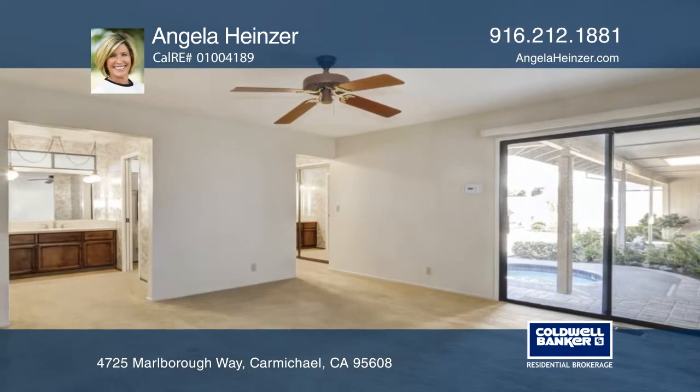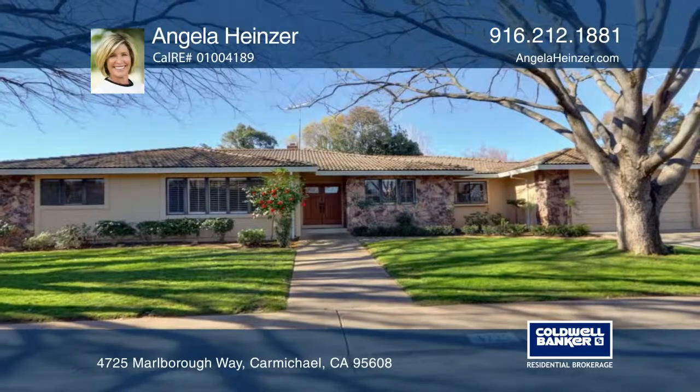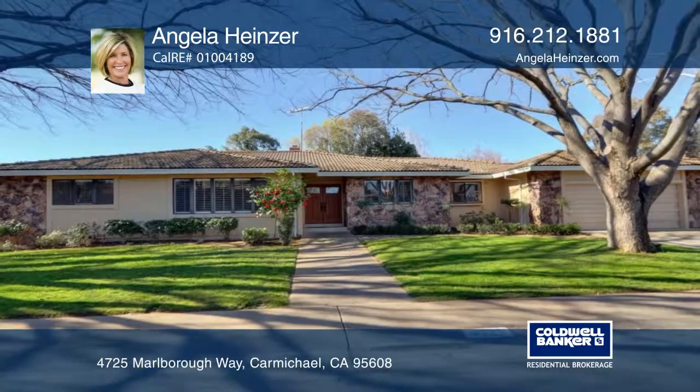The large master suite has a great view of the backyard. See everything in person with Angela Heinzer.